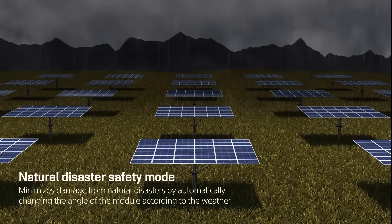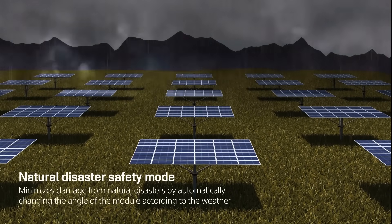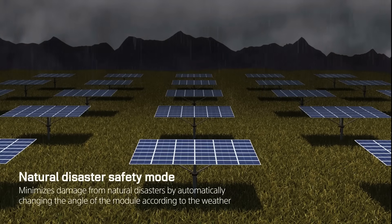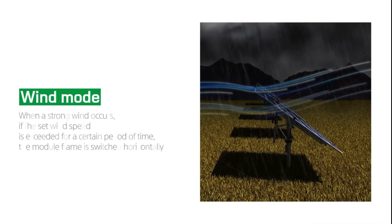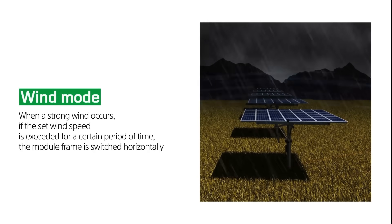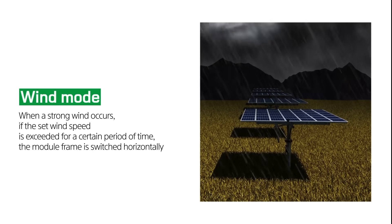The dual axis tracker has a safe mode function that minimizes the impact of natural disasters by automatically changing the angles of the modules depending on the climate, and when the wind speed exceeds the set value for a certain period of time, thus minimizing damage.